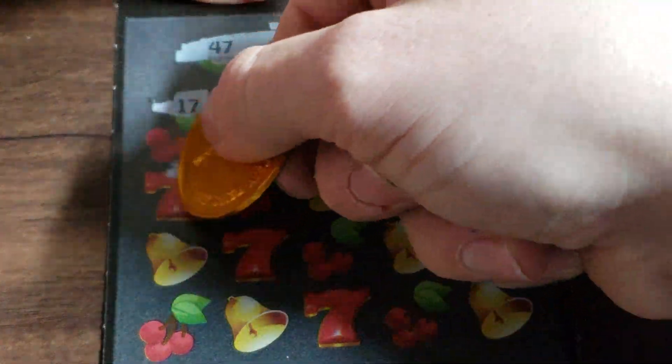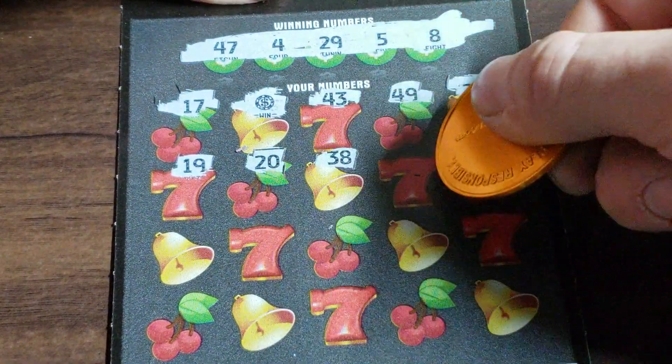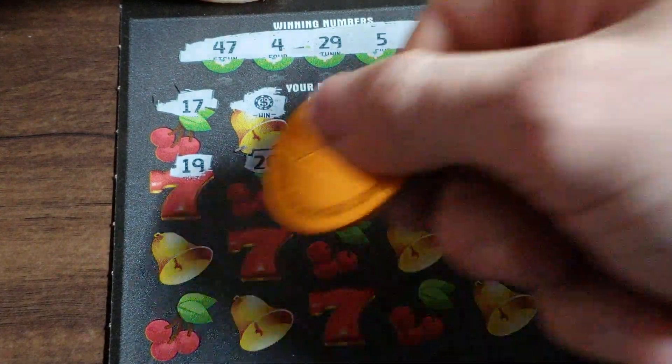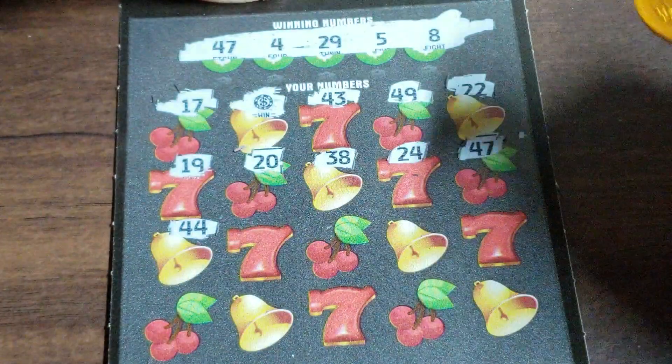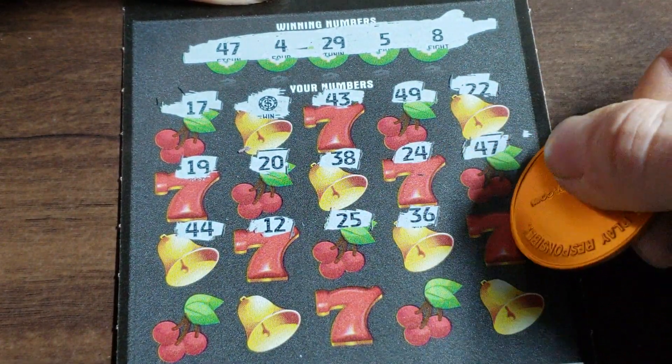22. 19. Kind of different to scratch on this — I'm not really sure exactly where the numbers are. 47. Nothing. Very nice. 25. 36.